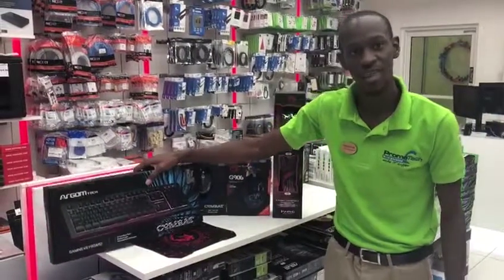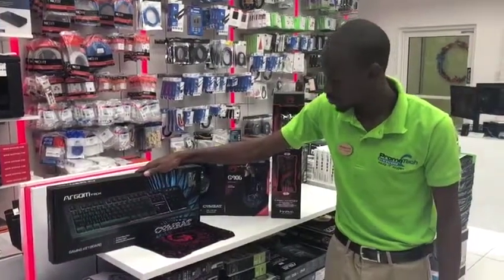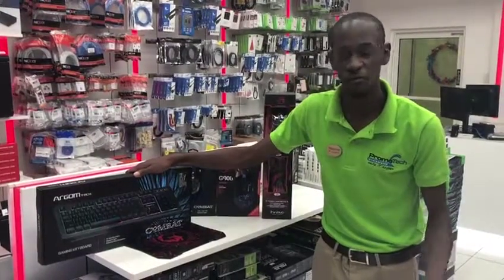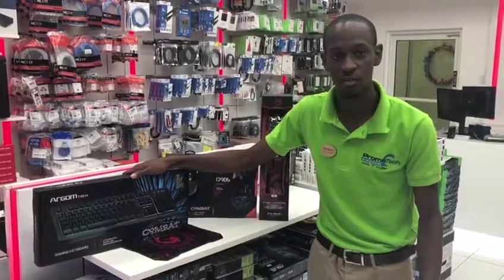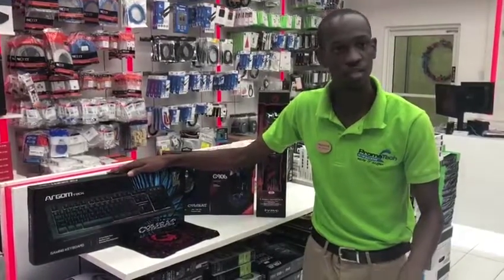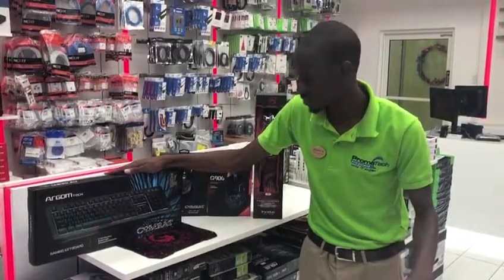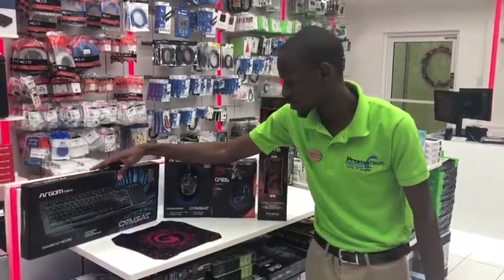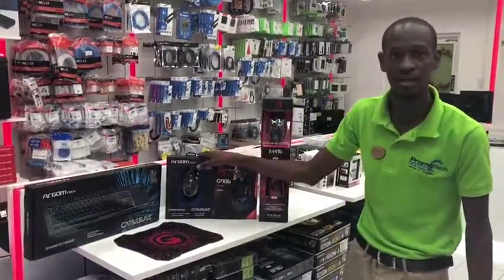We also have here our Argumtech gaming keyboard. This keyboard has anti-ghosting keys so you won't have to worry about any fatal input or anything of that sort. It also has great switches so the tactile feedback is excellent, and the keyboard as well is RGB. So you can have that full RGB setup with your gaming keyboard, your gaming mouse, and everything.